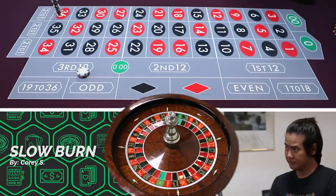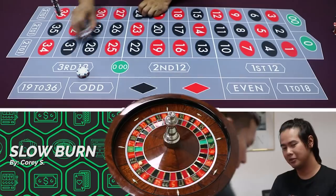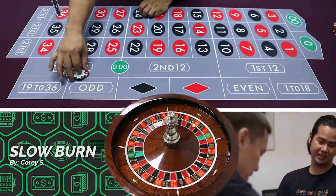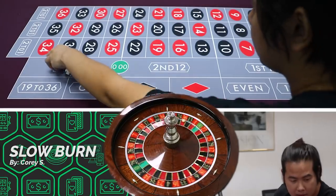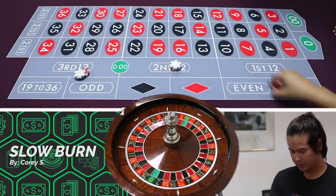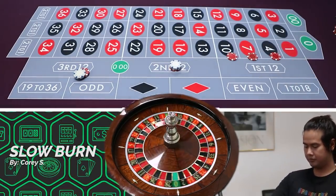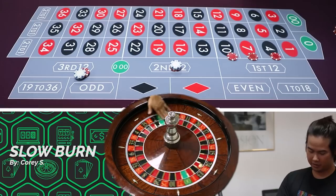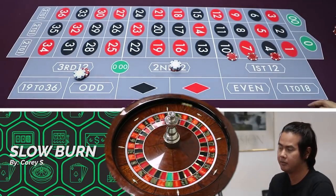Your average bet matters — casinos calculate your theoretical based on average bet and how long you play. On roulette, because it's one of the harder games to win, your theoretical is going to be larger than on other games. So the bigger your average bet on roulette, the better — it's harder to win on this game.